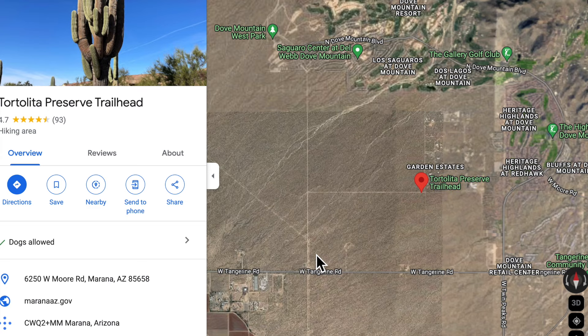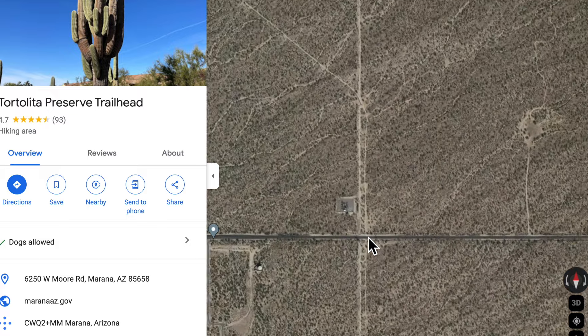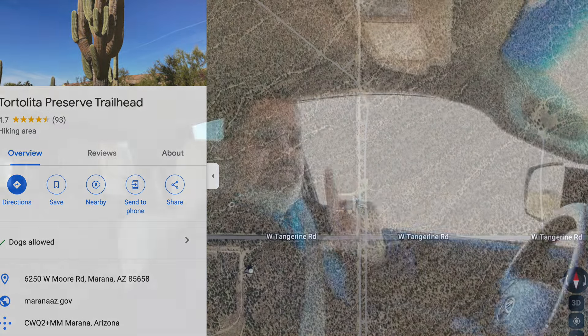There's a place out here called the Tortolitas, and they have hiking and stuff that you can do. But there's a little road that runs to it that, according to freecampsites.net, you can camp along — it's state trust land.